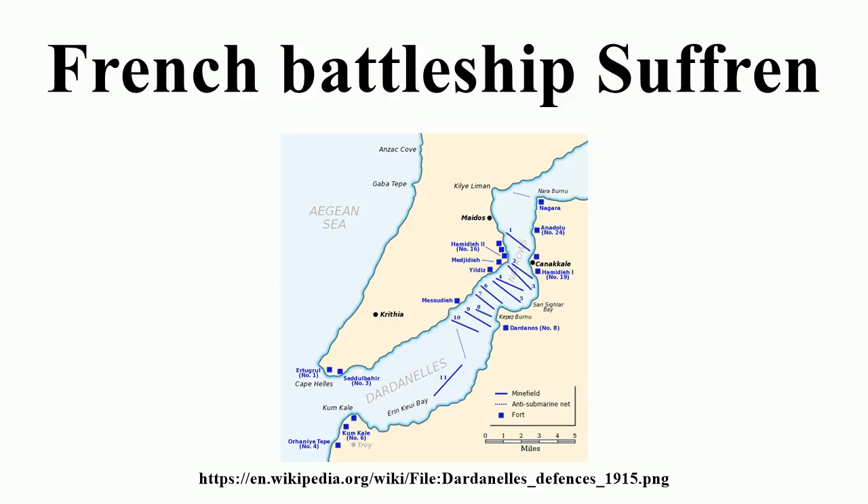Suffren, named after French Admiral Pierre-André de Suffren de Saint-Tropez, was ordered on 21 April 1898 from the Arsenal de Brest. She was laid down on 5 January 1899 and launched on 25 July of the same year. Her fitting out was delayed by late delivery of fittings and armor from July 1900. Suffren began her sea trials in November 1903, but was not commissioned until 3 February 1904. On 18 August 1903 she participated in a gunnery trial with the pre-dreadnought Masséna.